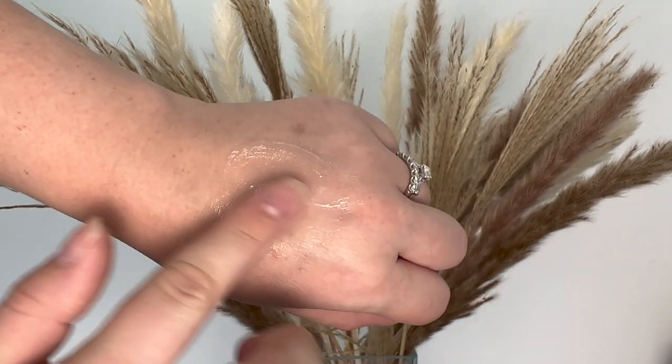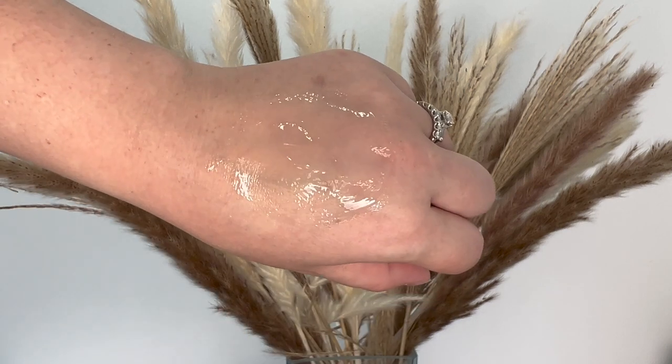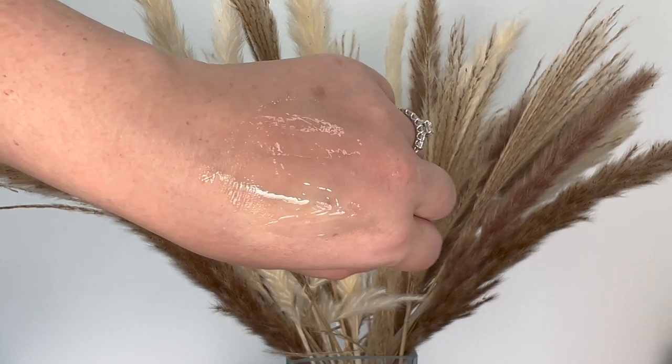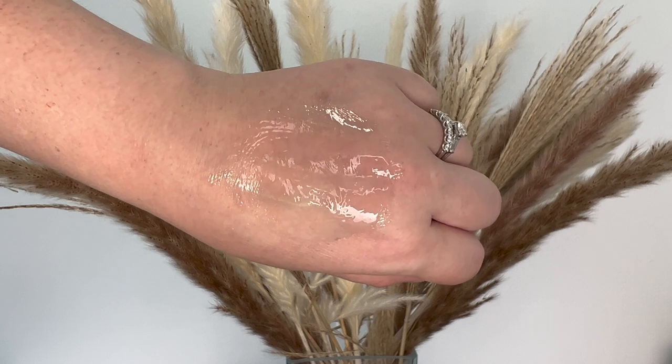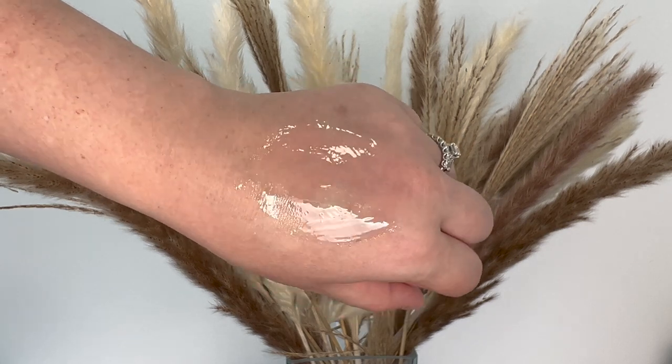A few of the claims: non-sticky is a big one they mention right off the bat. It has hyaluronic acid for increased moisture and to give your lips a nice, plump, full appearance. The plum blend has vitamin C to smooth, and raspberry extract prevents moisture loss.